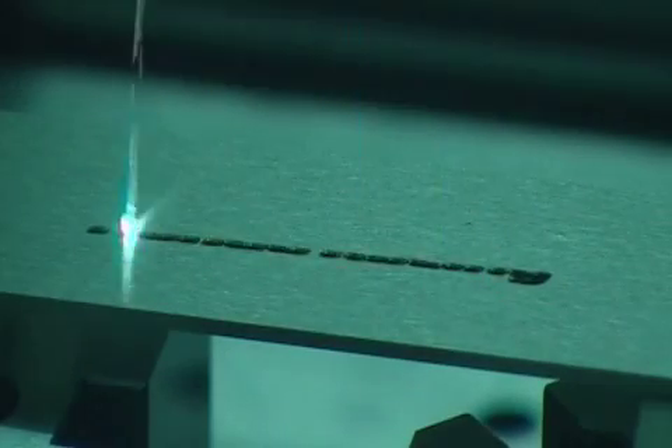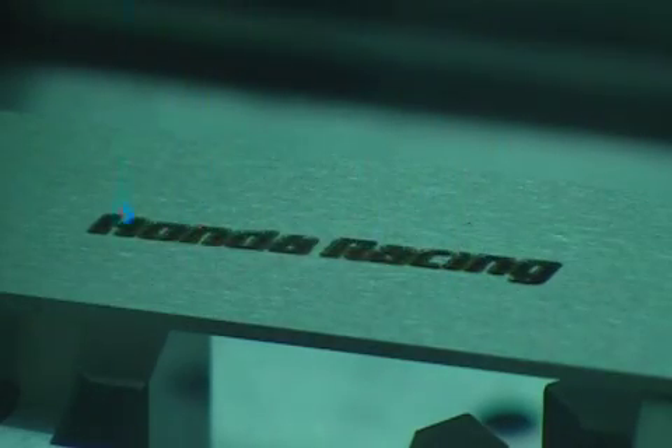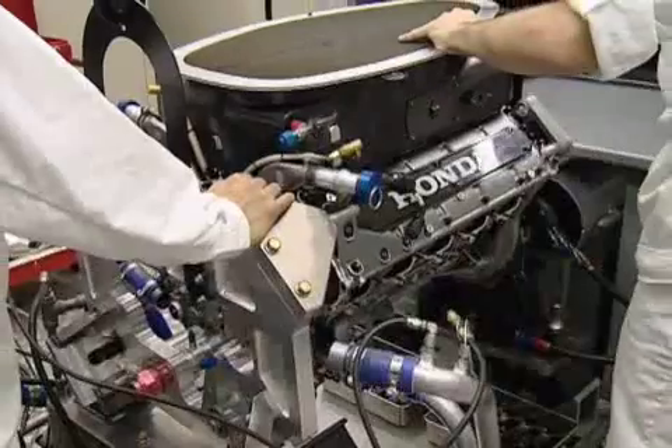Formula One's schedule is unrelenting, with a race and test virtually every week, meaning quick turnarounds and slick teamwork are essential. After the engines are rebuilt, they're checked on the dyno in the Bracknell facility before being sent back to the teams for installation in the cars.